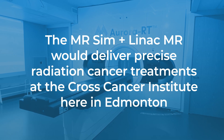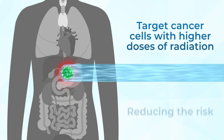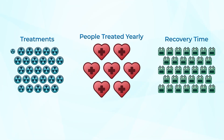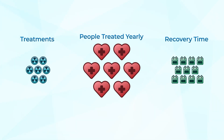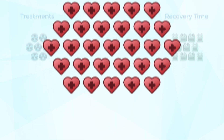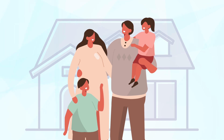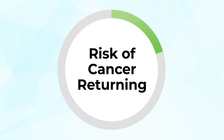Together, they could target cancer cells with higher doses of radiation, while significantly reducing the risk of damaging surrounding healthy tissues and organs. This means patients will need fewer treatment sessions and will experience shorter recovery times, and also means more people can be treated each year. Shorter recovery times means more time spent with their families in their homes instead of at the hospital. More accurately hitting tumors will also reduce the risk of the cancer returning.